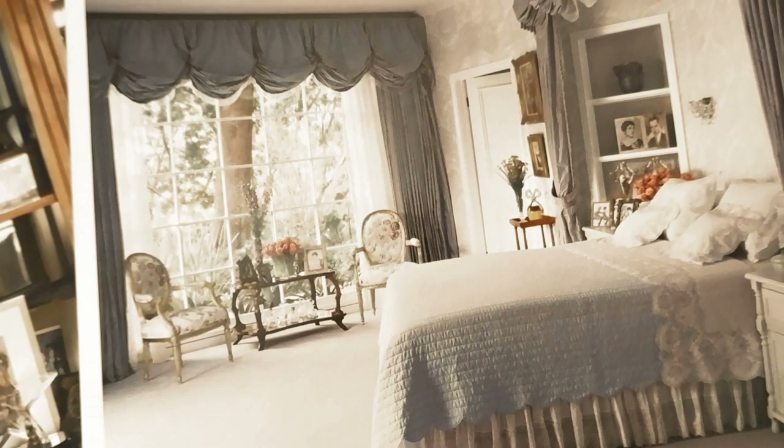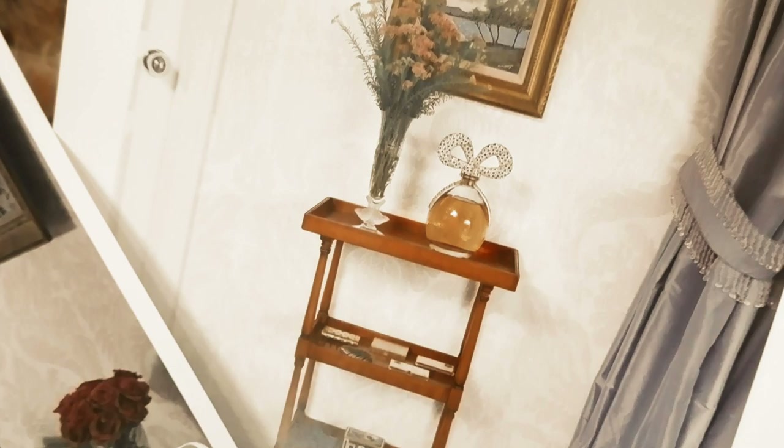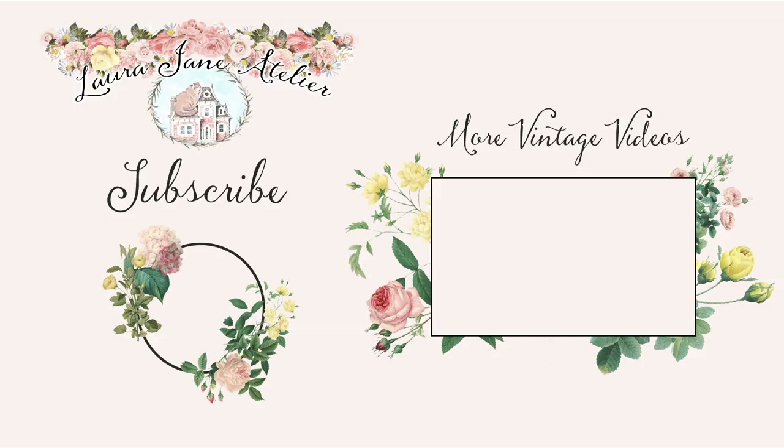It just has that old Hollywood glam, even though she bought the house in the 1980s. Thank you so much for watching — I hope you enjoyed this video! Let me know what you think of Elizabeth Taylor's house and whether you've tried any of her perfumes. I'll see you guys again soon, bye!